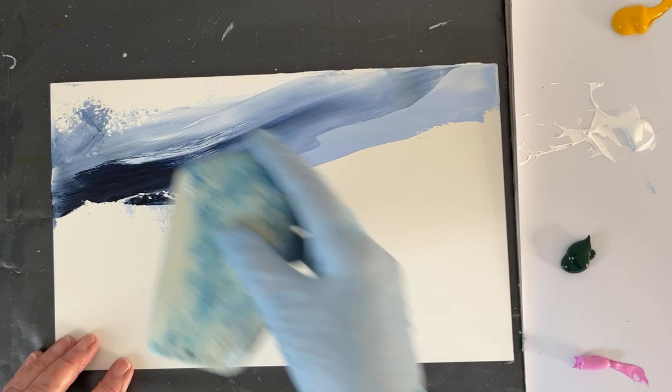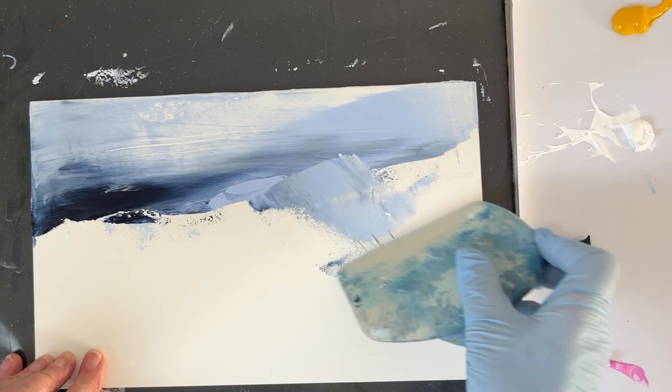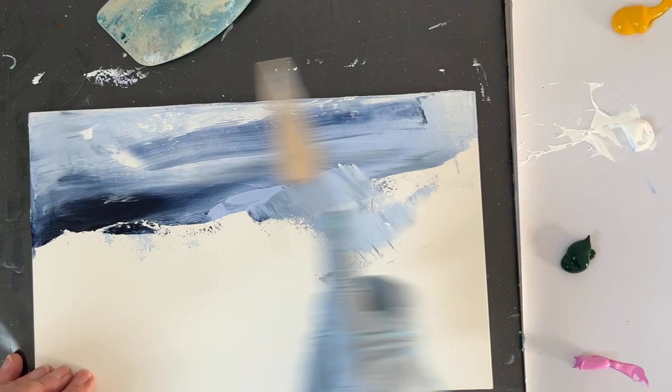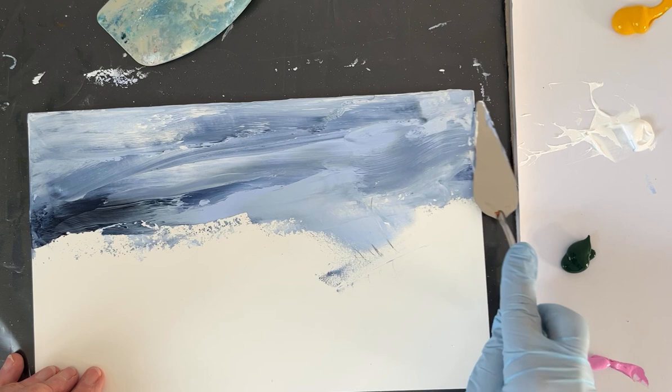The paint moves around very easily on these boards, almost too easily — it's very slippery in the early stages. So I'm just going to work that in a bit, just for a starting point. I'm not really overthinking this at all, don't really know where it's going yet. Just trying to get some background colour on, and once I've started building up some layers, it'll become easier to work back into.